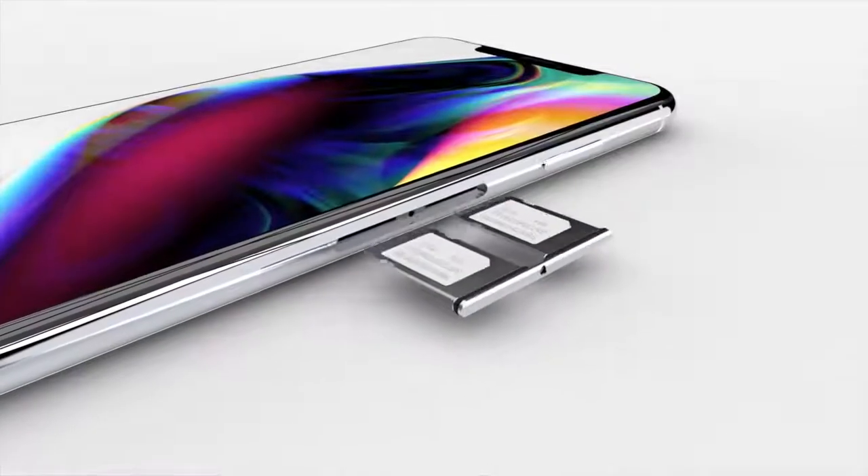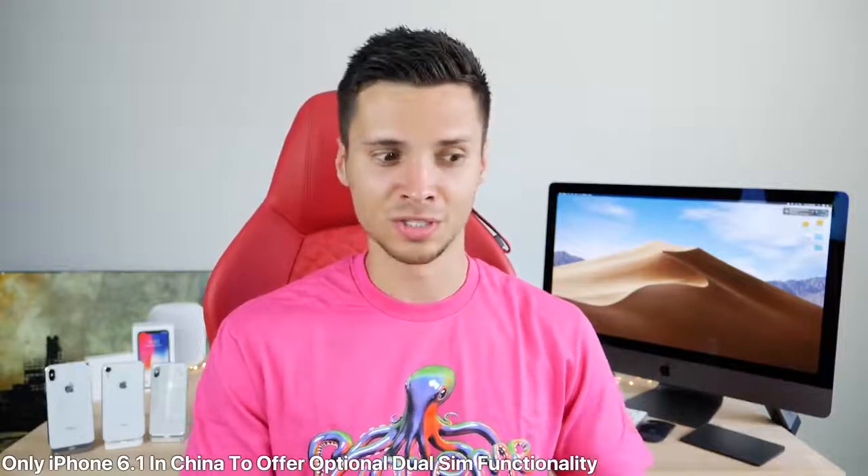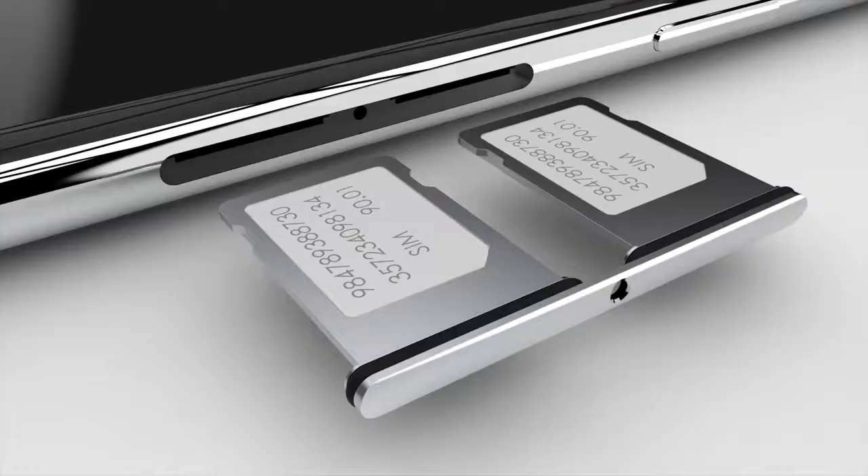Previously it was rumored that dual SIM would come to the iPhone 10 Plus and the 6.1-inch in certain regions. Now a new rumor says it'll only be coming to the 6.1-inch iPhone and only in China, because there are potentially three to four billion customers — mostly in China — that use this functionality. It'd be nice to have when traveling overseas: no swapping SIM cards, one for business, one personal. Why does Apple have to limit it just to China?